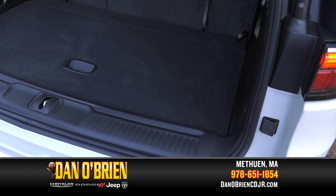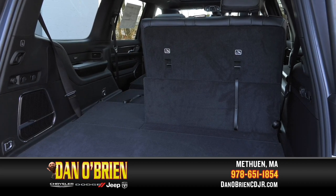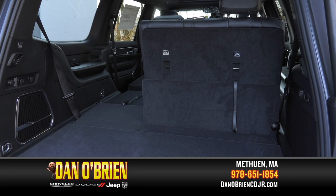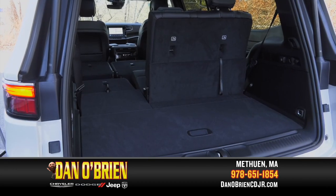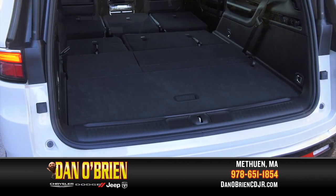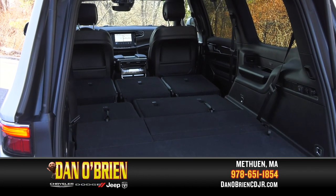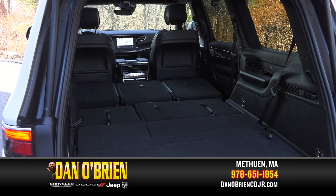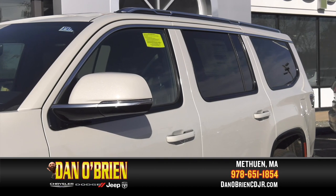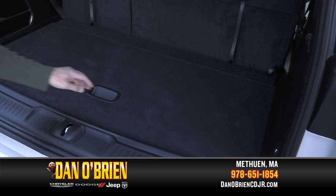Looking for a little more space? You can expand the cargo area by lowering 60 or 40 of the third row's bench seat, ideal for carrying golf bags, camping equipment, and extra long essentials. Need even more space? With both rows of the rear cabin seating fully lowered, you can take advantage of a tremendous amount of room, offering enough cargo area for even the most ambitious home depot run.